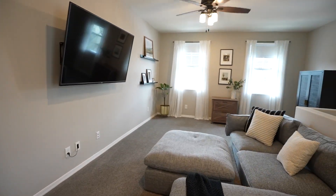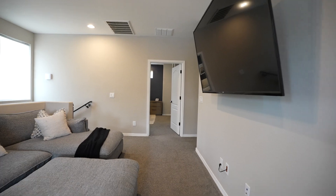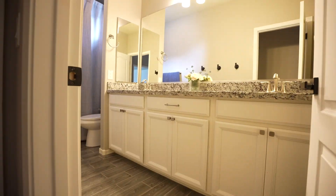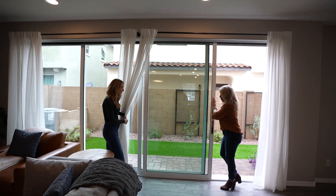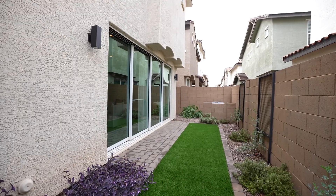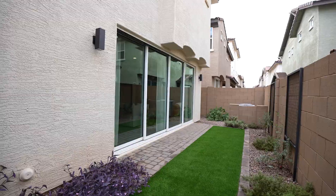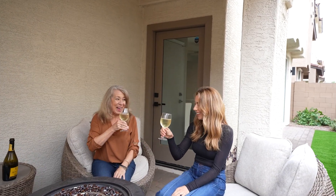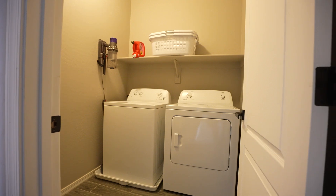Upstairs, find a versatile loft area for a home office, game, or workout room, along with three bedrooms and two baths. Step through the wall of glass doors downstairs and find a low-maintenance turf and paver backyard with covered patio, perfect for evening relaxation. There's also an upstairs laundry room for convenience.